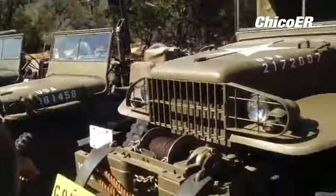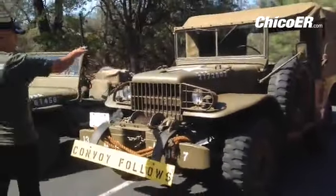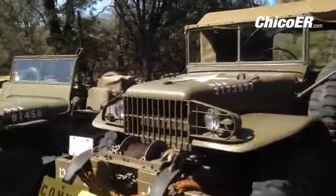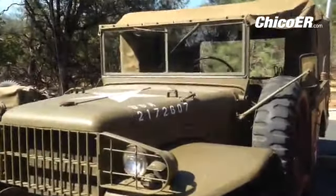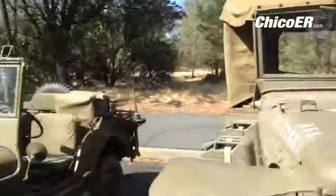This is a three-quarter ton Dodge Weapons Carrier, WC. Its basic use covers all kinds of purposes — food, meals, ammo, whatever. They can sit in the back: a squad of six personnel plus two, a driver and an assistant driver.